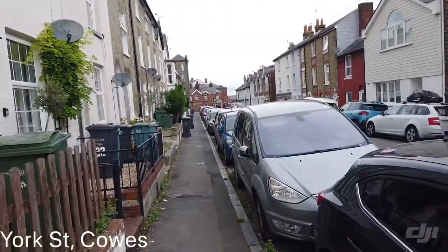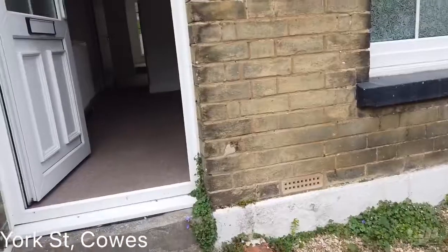I'll give you a bit of a street view. You're literally just around the corner from all the local amenities of Cowes.